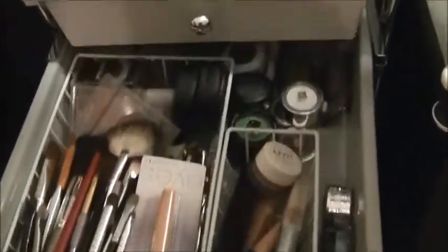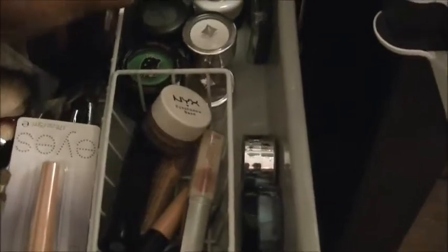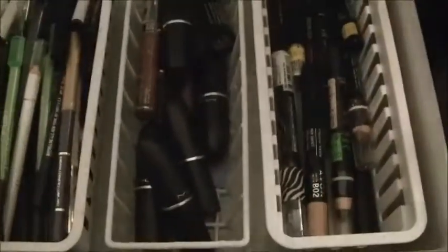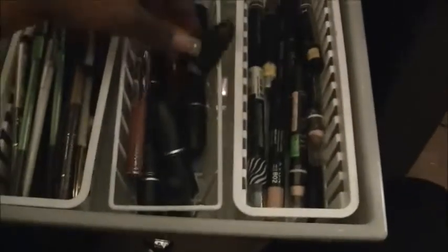My liquid eyeliners, my primers, my shadow base, my LA Splash glitter sealant, some Avon eyeshadows — I use those as bases. I have some eyeshadow back here: some Jordana, some MAC that I did in the pot, and my favorite Cindafella from MAC — that's gorgeous. This is only from the pro store. I think I got this in Vegas when I went for my birthday.